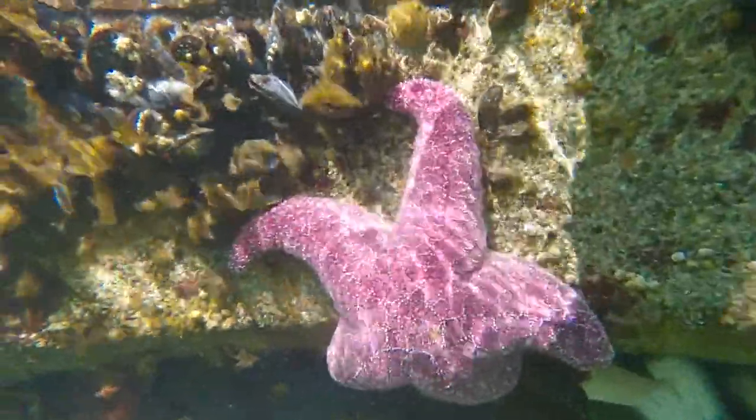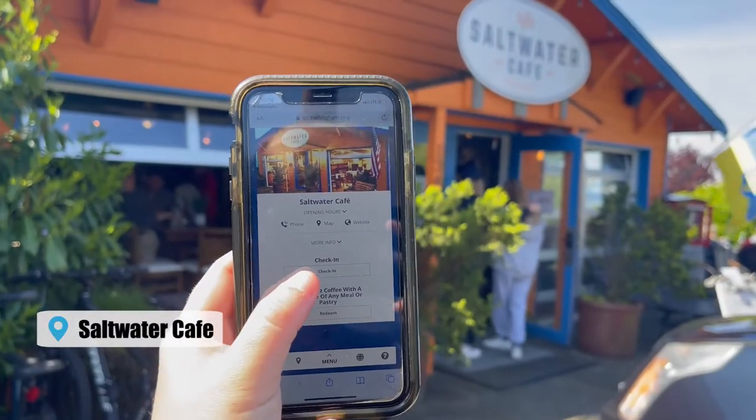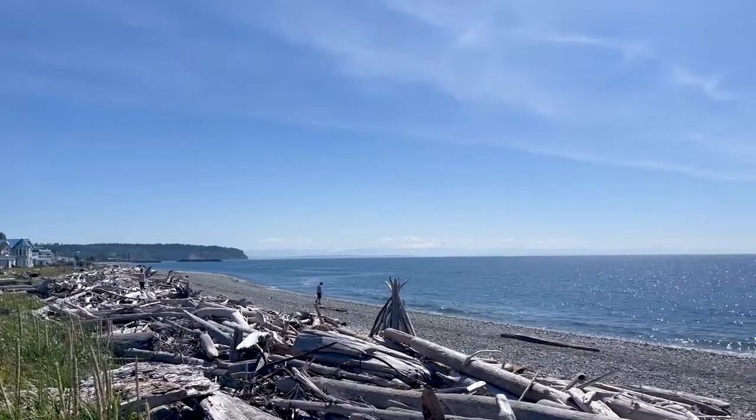The next day, we checked out the marine life living right under our floating home and headed out to explore a different part of town. We checked into Saltwater Cafe and redeemed a free 12-ounce coffee with the purchase of a mouth-watering donut and eclair.